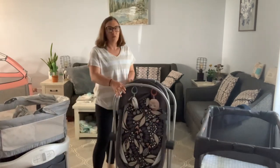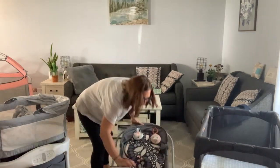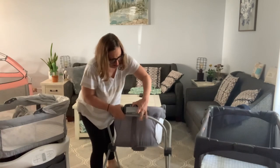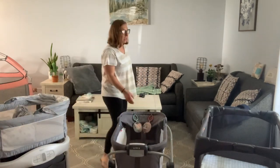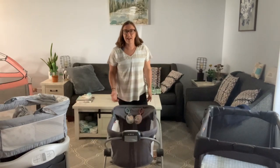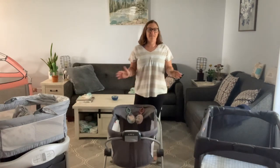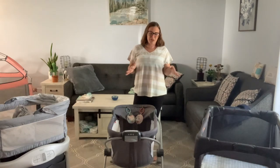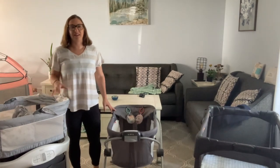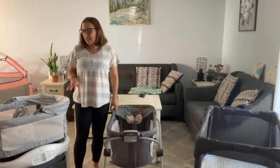What ended up happening was I had an emergency c-section and I did not plan on the recovery. Once I got home I was not able to walk up and down the stairs, let alone carry anything — including baby. So that idea of taking the bassinet up and down was totally out the window. We ended up using this Fisher Price bassinet for the first month that our daughter was born.